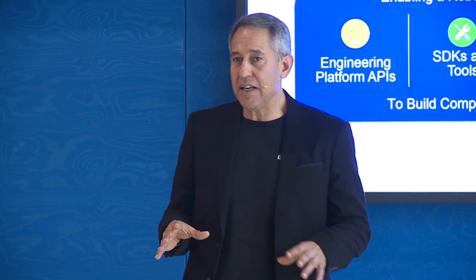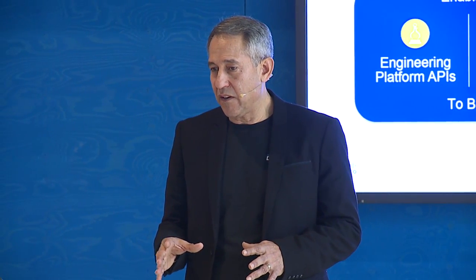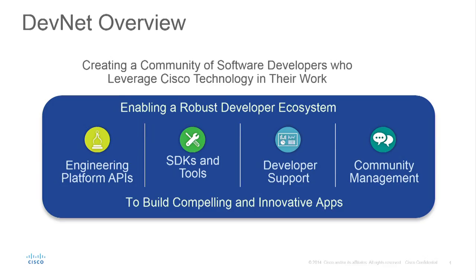DevNet is a true developer community — that's the key. It's our developer community, and we start with the APIs: we expose all the APIs for all the products that are public. One of the things my team is working on is to make these APIs better and more developer-friendly, because in the past our APIs haven't been all that developer-friendly.